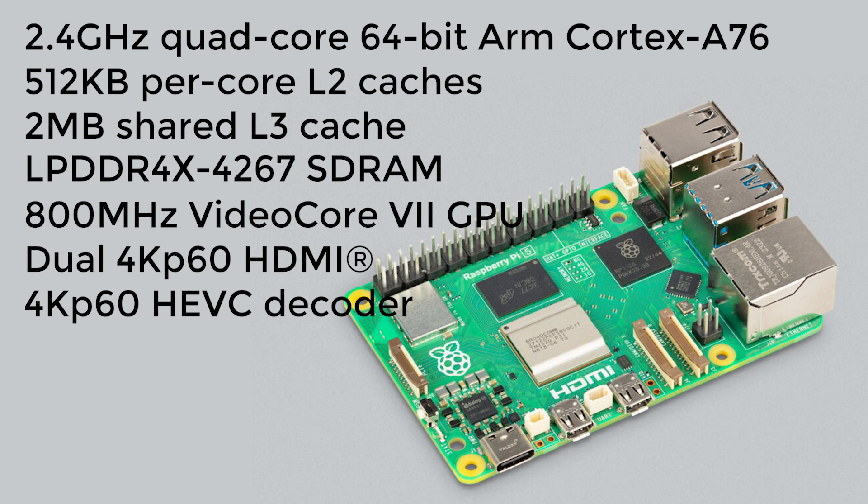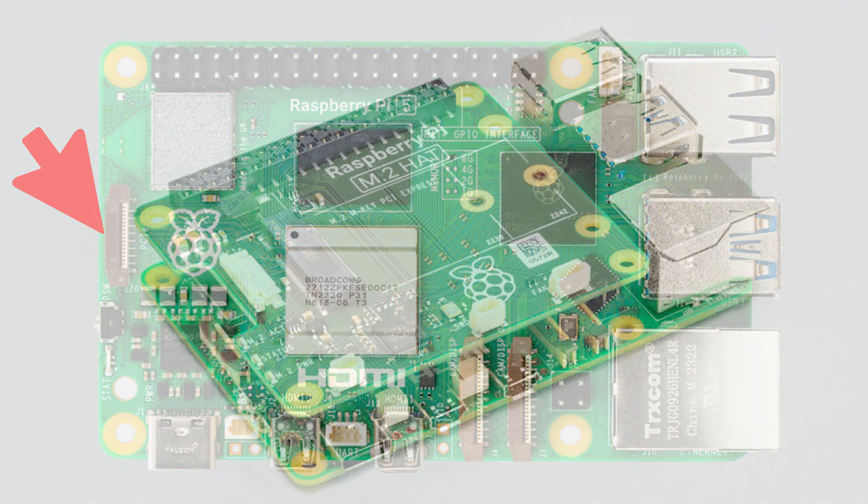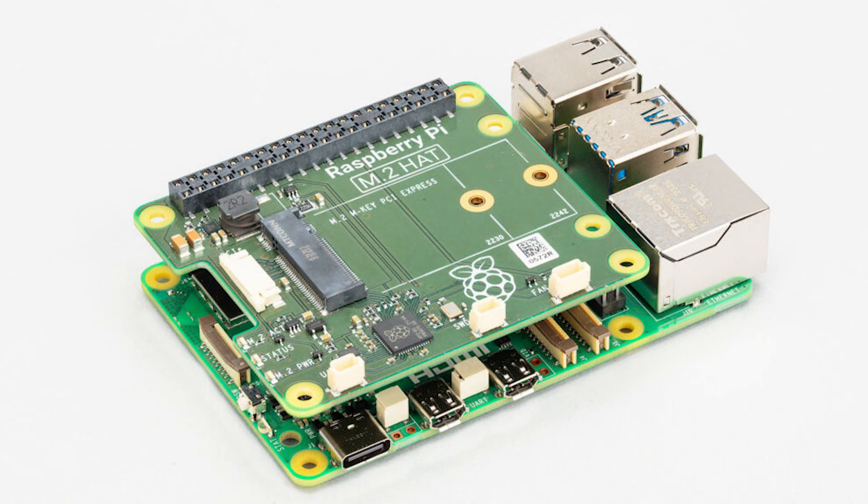One of the main enhancements to the new board is the inclusion of a PCIe 2.0 interface, which has been brought out to a ribbon cable connector on the edge of the board. This will allow you to connect a range of high-speed devices such as NVMe SSD drives, although you'll need some sort of interface board to connect the ribbon cable to your PCIe device. This also opens up the possibility of directly connecting external graphics cards to your Raspberry Pi.